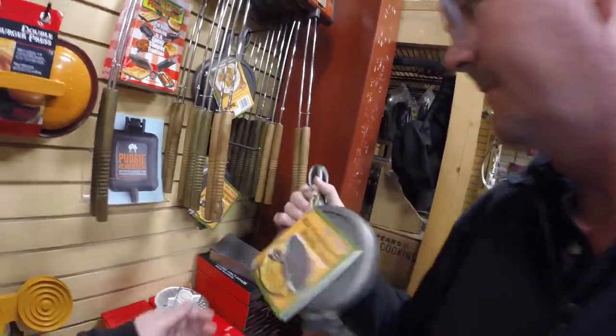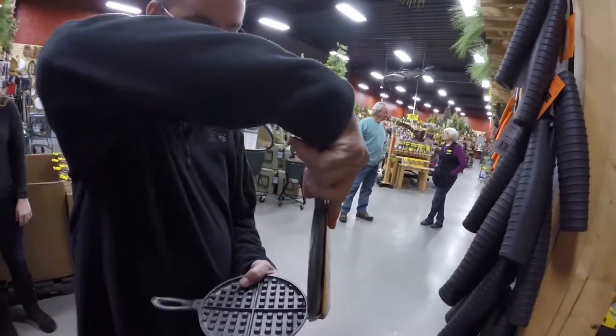Oh yeah, that's what I came for — the waffle iron. It's not a Lodge, actually. It's not seasoned, but it will be nice to make waffles at the campground.